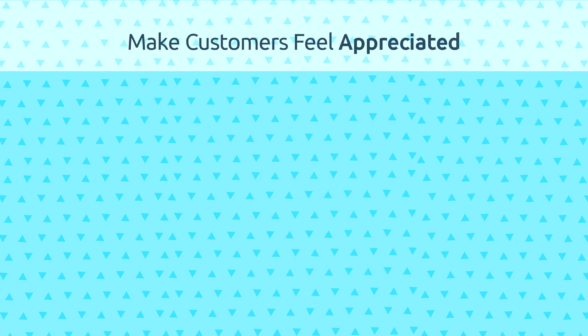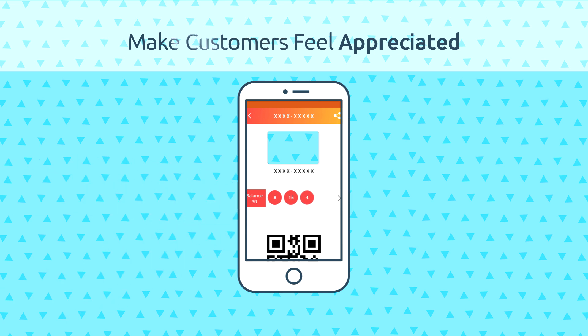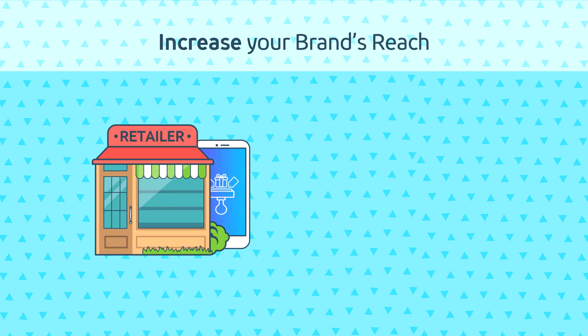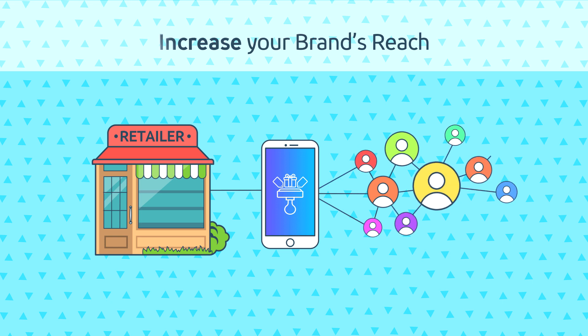Make customers feel appreciated. As the ownership of a loyalty card will earn your customers some points on every purchase, they are sure to feel appreciated. Increase your brand's reach — happy, loyal customers may share their experience of your loyalty card program with their friends and family, which may encourage them as well to make a purchase with you.